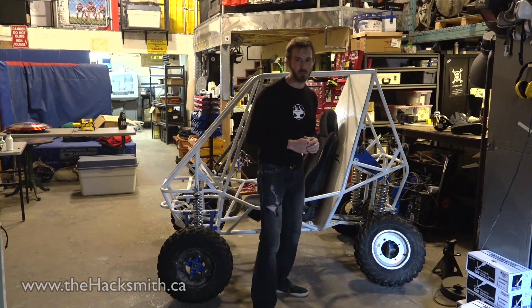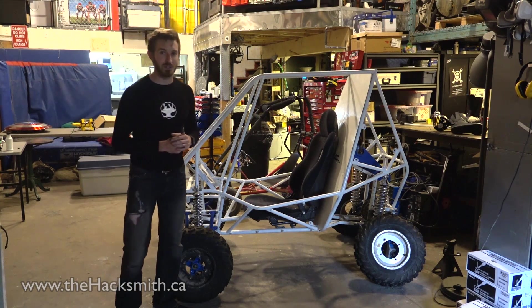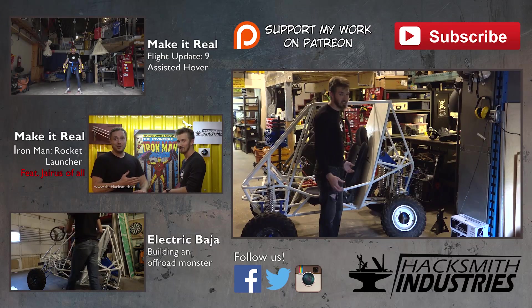We're probably even going to have to build a wheelie bar off the back. So if you're interested in seeing how this project turns out, don't forget to subscribe to our YouTube channel. We're really excited to get this thing on the road — it's going to take a bit of work though.